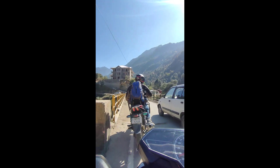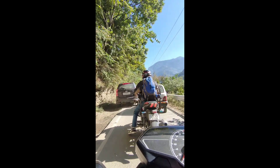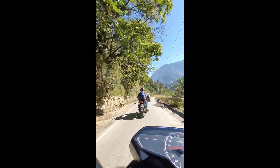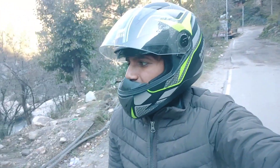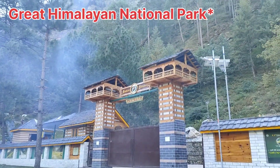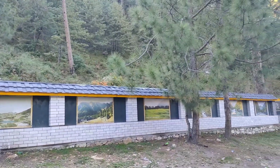Now we are going. We thought we will go to Tirthan Valley. Let's see this car. The tour was left and now we are walking. We are in Tirthan Valley and this is the river. Here is the Great Himalayan National Park — this is the main park. The area is a sanctuary type here.